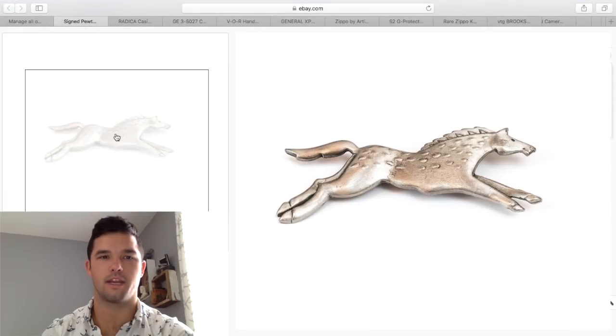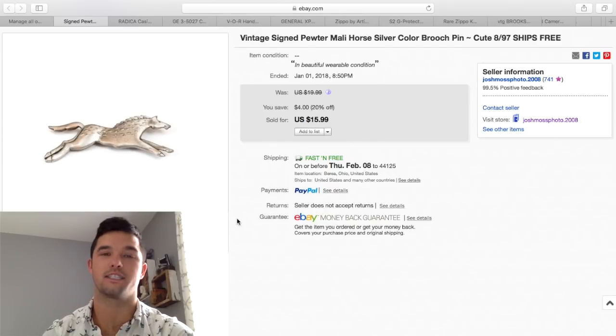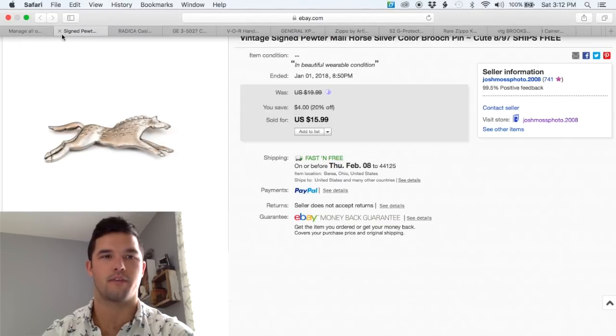This next item is a pewter horse brooch. You can see on the back it's signed — Mally, limited edition or something. You can find stuff like this at my flea market for $0.50. If it's signed and it's got a good subject matter — a cat, a dog, in this case a horse — make sure to pick it up, it's only a buck. I was running a 20% off sale and I got $15.99, so I made about $10 after all the fees.